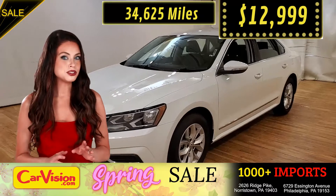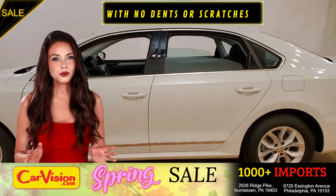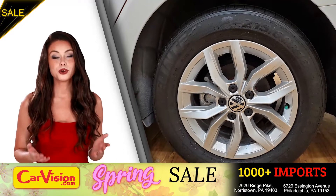So let me show you some of the great features of this vehicle. It's a beautiful color with no dents or scratches and in great condition. It comes with a great set of wheels.